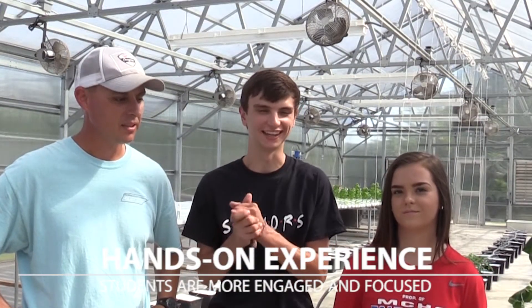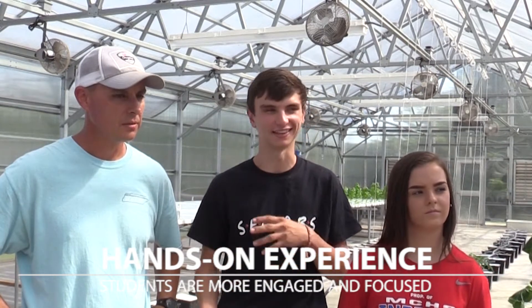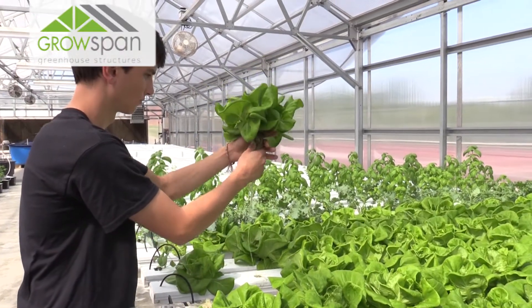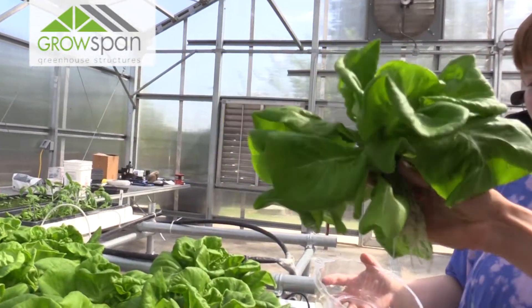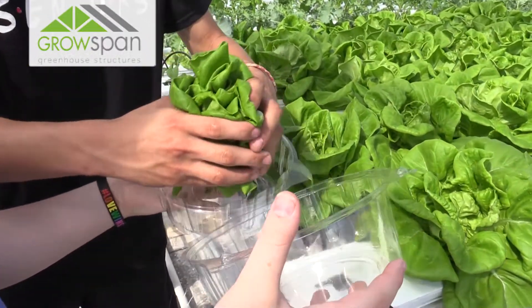My favorite part is probably getting to see how it all works out — the labor part going into the reward part. Like in spring when we're planting seeds and getting to see the flowers in the later spring, getting to sell those and experiencing the whole atmosphere of the labor and the reward — I'd say that's probably my favorite part.